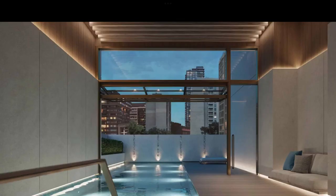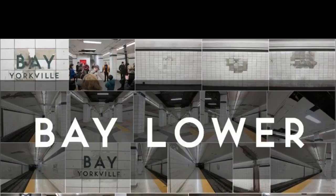Multi-million dollar gym and fitness area, indoor pool, 24-hour valet and concierge, and located across the street from the Four Seasons.